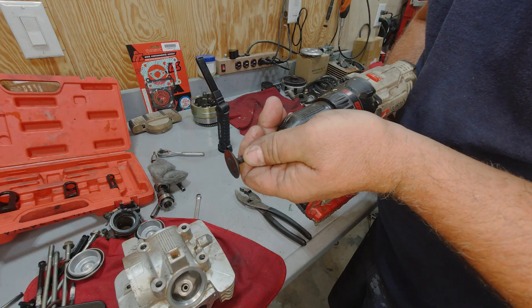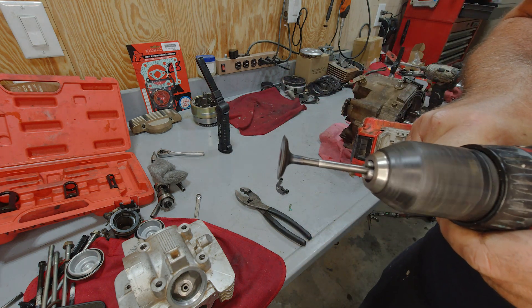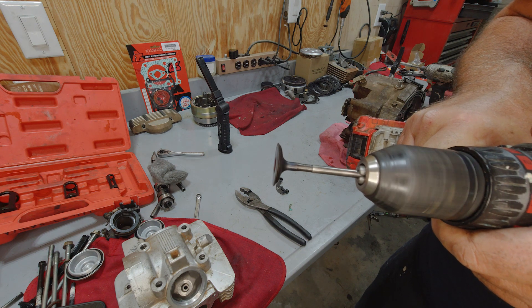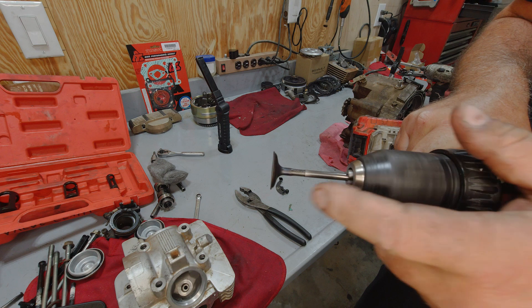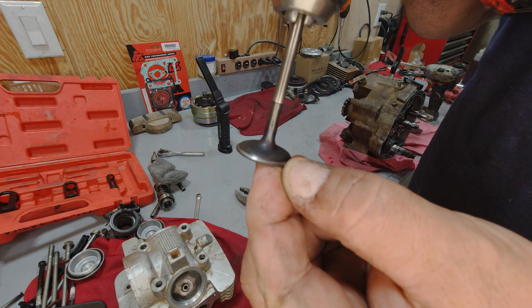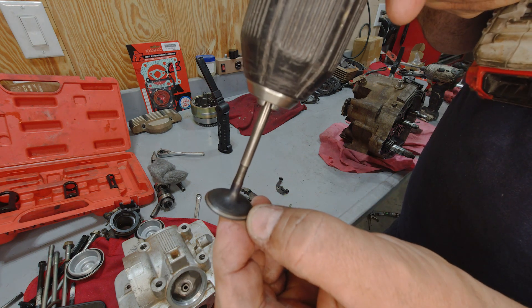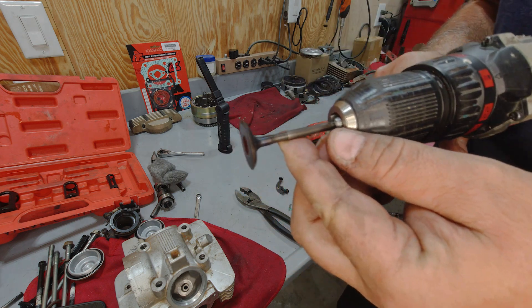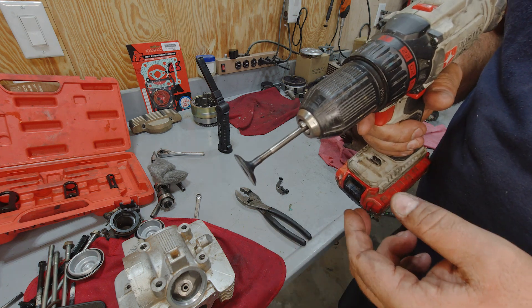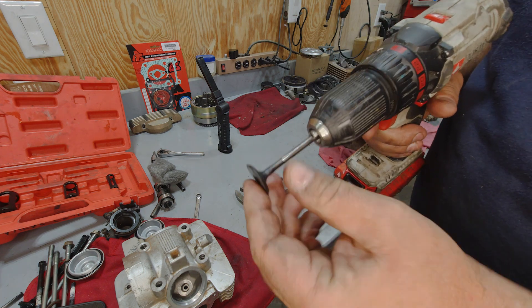Next we're going to chuck our valves up in our old drill and give it a spin to see if there's any bends or strange movement in the shaft. This one looks good. Even the wear pattern on the valve itself looks really good - right in the center of the valve face. So we can go ahead and reuse these valves; we won't have to do any kind of valve job. We will clean them up a little bit with some triple or quadruple zero steel wool or a red Scotch-Brite pad.